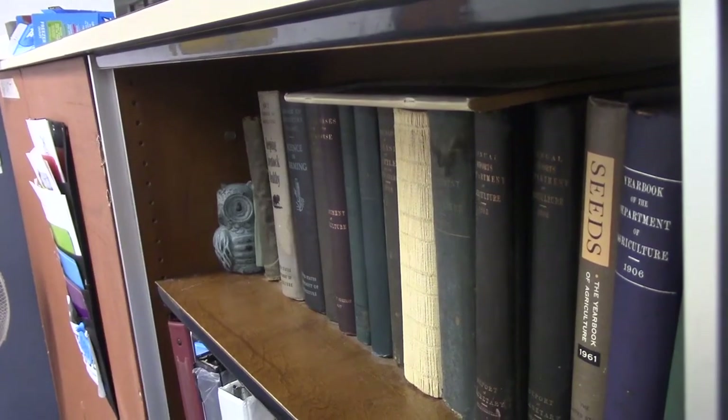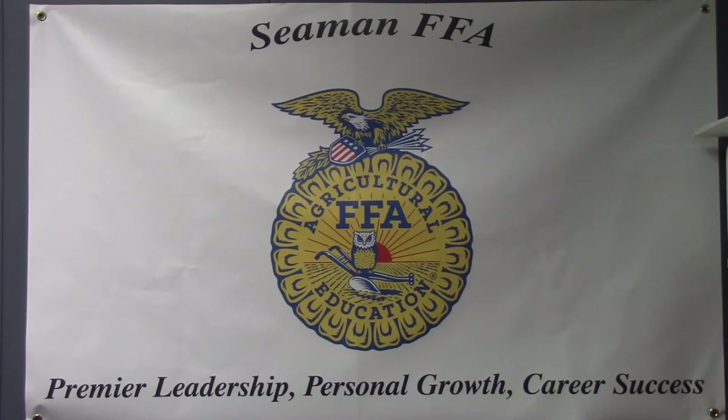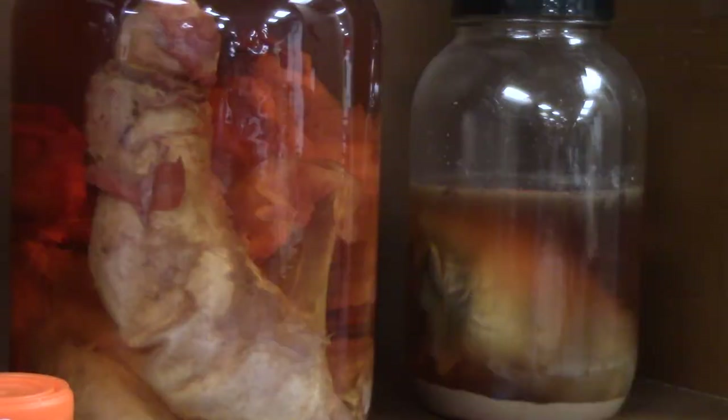Recently, FFA did some renovations to their room. Let's go see what changes they made. In this segment, we're going to be learning about an agriculture program called FFA. I am the agriculture education teacher and FFA advisor, and we teach everything agriculturally related — animals, plants, general, anything. You really need to know about agriculture in general.